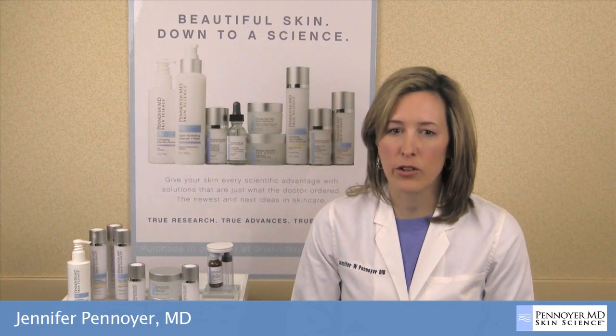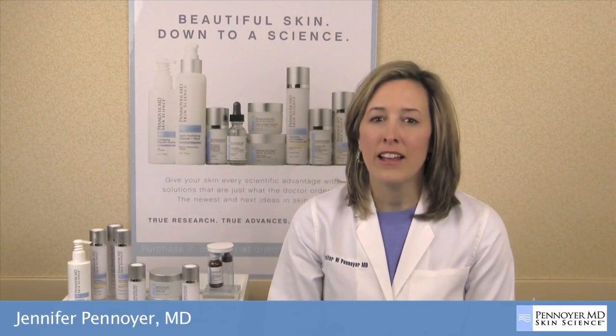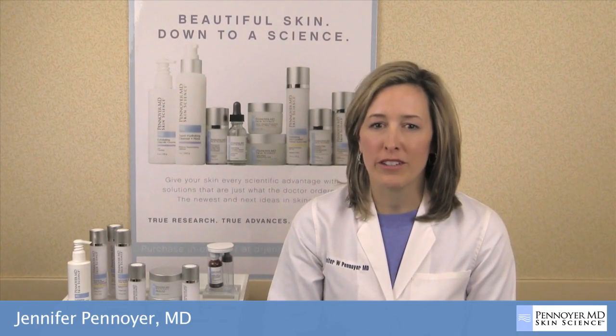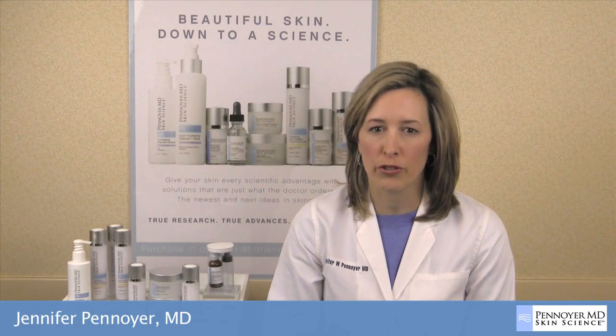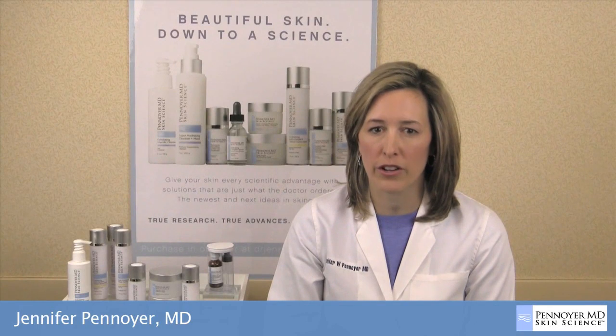This product can be applied either nightly or every other night, as directed by the doctor or esthetician. Like all the products in the Penoyer MD Skin Science line, this supports my overall treatment approach and contains only those ingredients that have scientific evidence to support their claims.